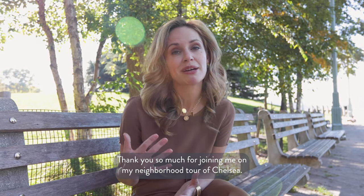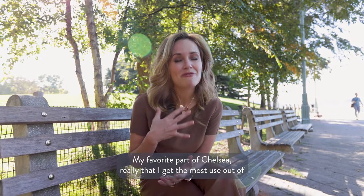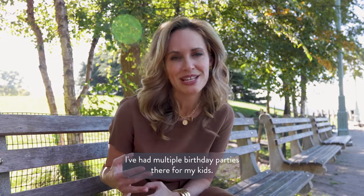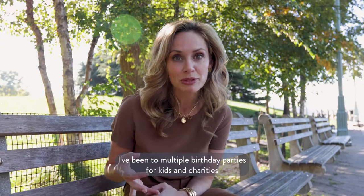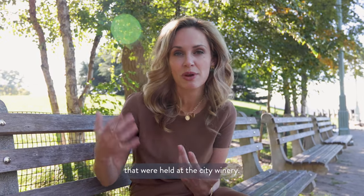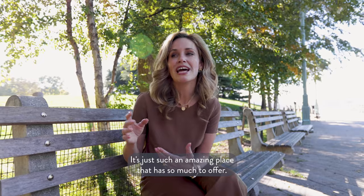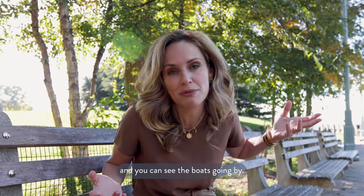Thank you so much for joining me on my neighborhood tour of Chelsea. My favorite part of Chelsea that I get the most use out of is Chelsea Piers. I've had multiple birthday parties there for my kids, and I've been to multiple birthday parties and charity events held at City Winery. It's just such an amazing place that has so much to offer, and when you walk out the door you have beautiful parks, the waterfront, and you can see the boats going by.